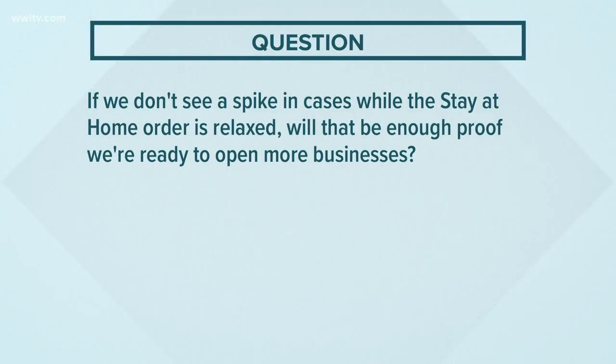Let's get to a viewer question: if we don't see a spike in cases while the stay-at-home order is relaxed, will that be enough proof that we're ready to open more businesses? The process of going from one phase to another is really dependent on several principles. One is a downward trend of COVID-19-like symptoms and illnesses over a 14-day period. Another is a decrease in the actual number of cases being diagnosed over a two-week period. And another is that hospitals are treating patients without crisis care.